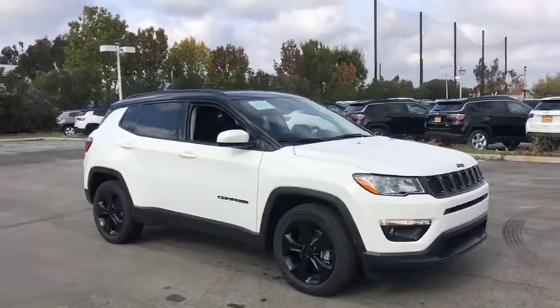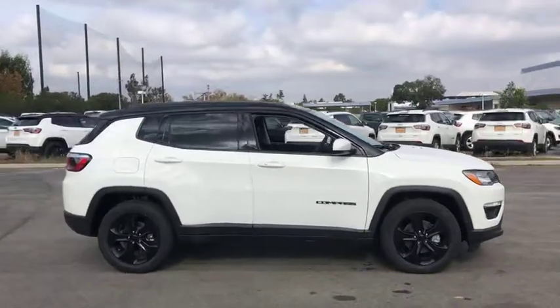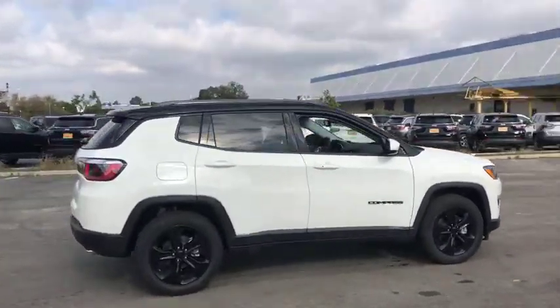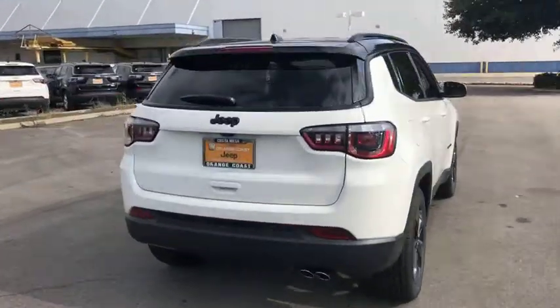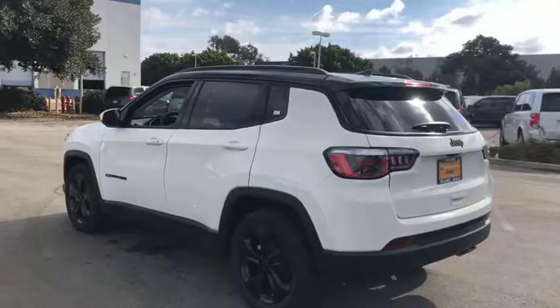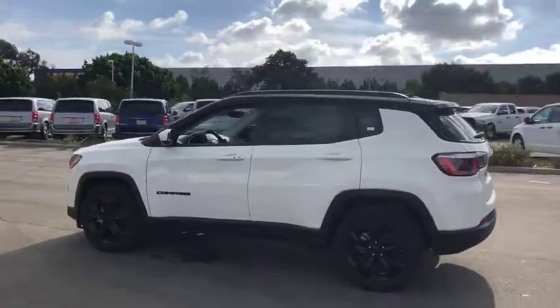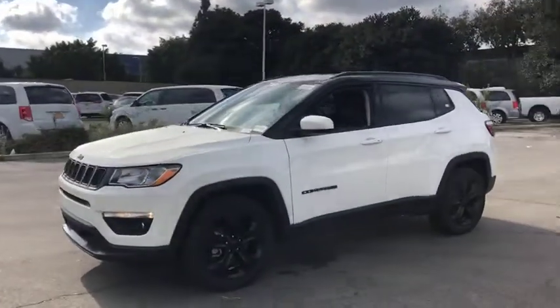2019 Jeep Compass. The Jeep Compass has a solid, sophisticated 16-valve engine. It features electronic variable valve timing that continually changes the torque curve, bringing more versatility to the 165 peak pound-feet of torque and more capability to the 172 peak horsepower. Here are some of this vehicle's great options.